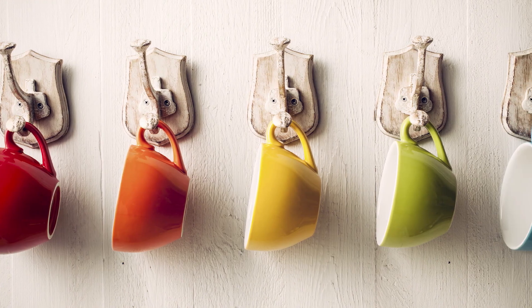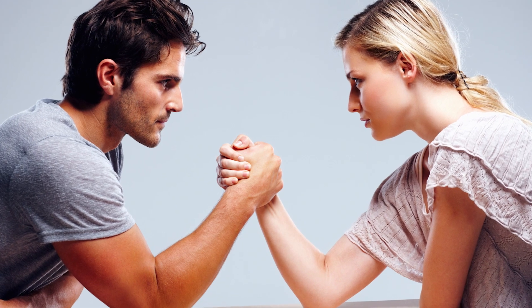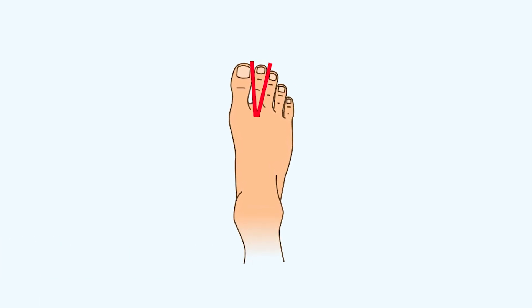Number ten: Tilted third toe. If you have a tilted third toe, you prefer to plan ahead. As a result, you are always very organized and tend to be in control of any situation that comes your way.